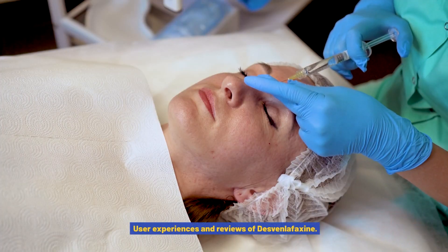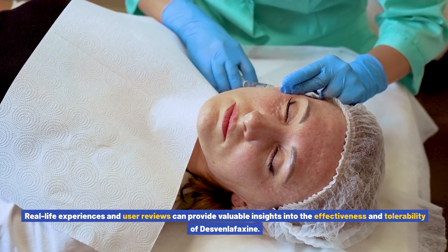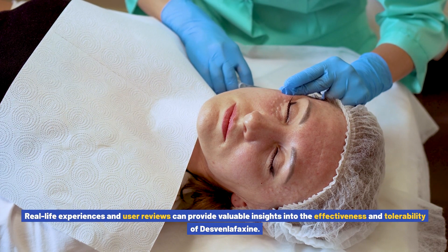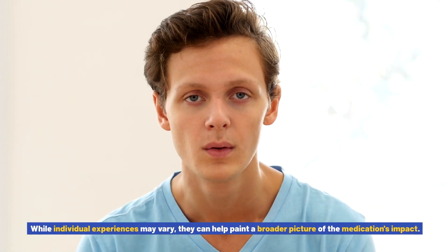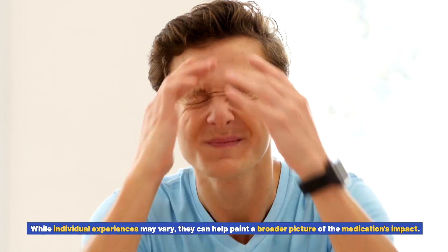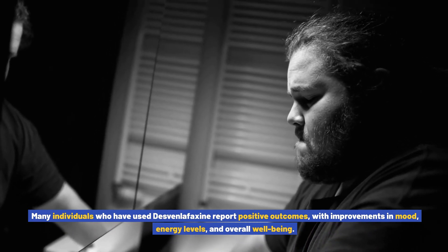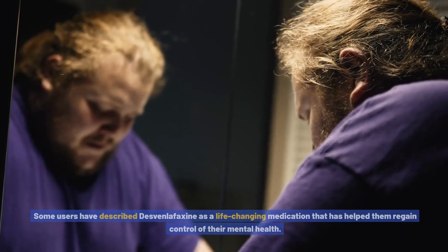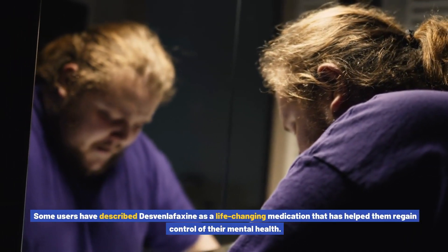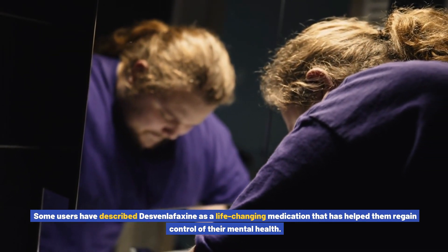User Experiences and Reviews of Desvenlafaxine. Real-life experiences and user reviews can provide valuable insights into the effectiveness and tolerability of Desvenlafaxine. While individual experiences may vary, they can help paint a broader picture of the medication's impact. Many individuals who have used Desvenlafaxine report positive outcomes with improvements in mood, energy levels, and overall well-being. Some users have described Desvenlafaxine as a life-changing medication that has helped them regain control of their mental health.